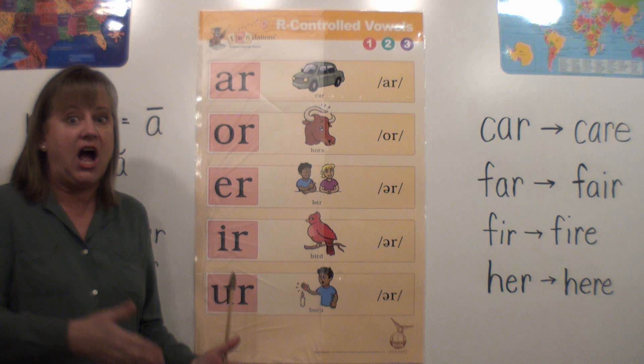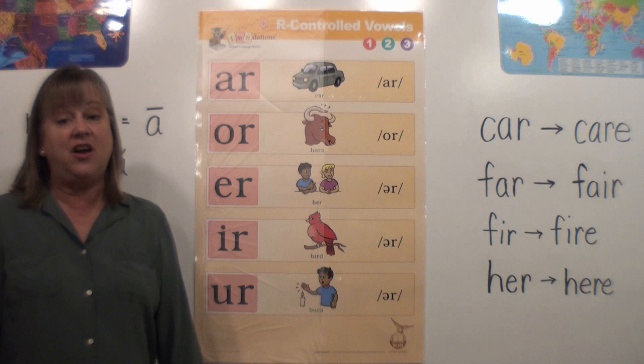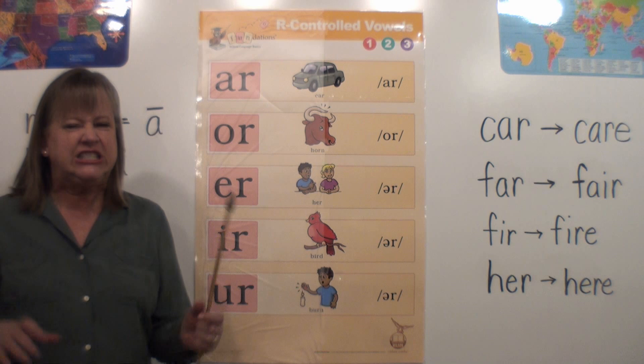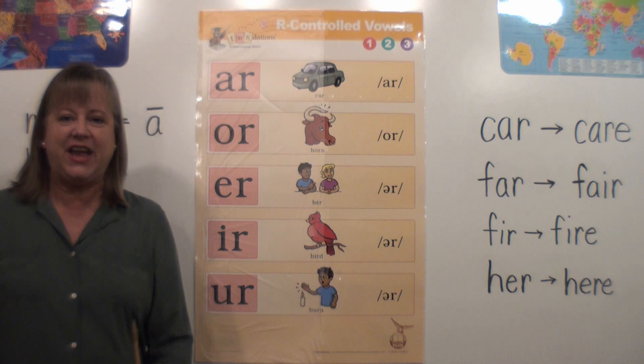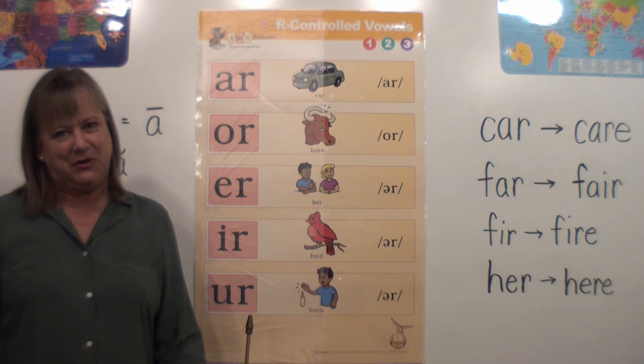But the E-R, I-R, and U-R all say the same thing — they all say 'er.' I call that the doggy growl. And the A-R, we can have some fun with that too — you can do the pirate sound, like 'RRRR.' So those are just some fun ways to remember them.